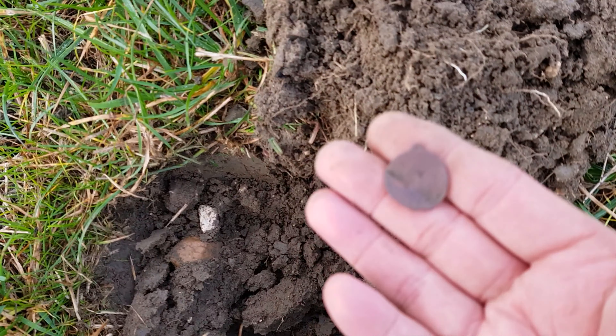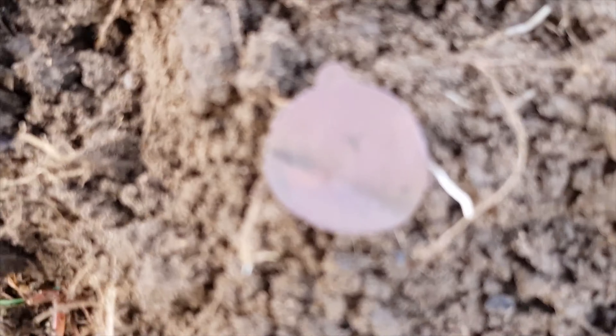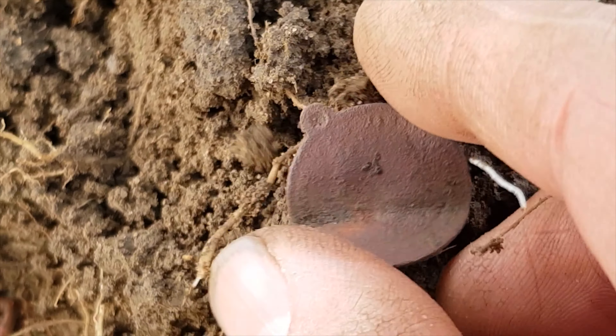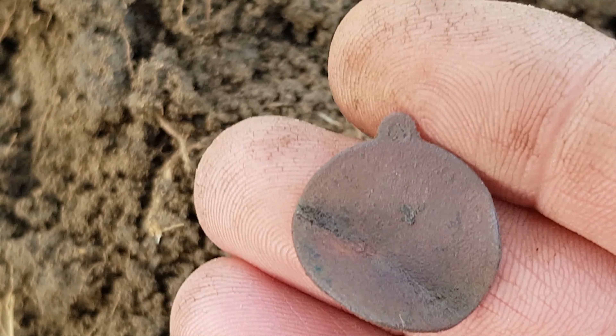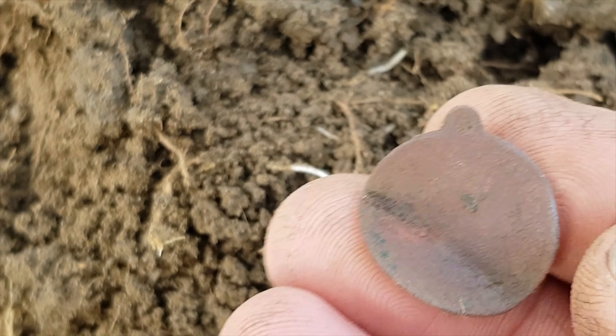Next up we have this. Looks like a pendant — well, for a necklace. It's got some writing on, so it's possibly a coin made into... I don't know. Definitely for a necklace. There's some writing on it and a head. I'll clean it up and see what we've got. That's nice.